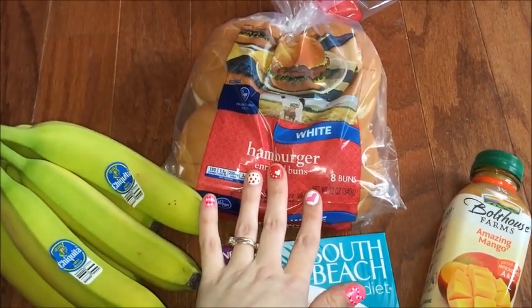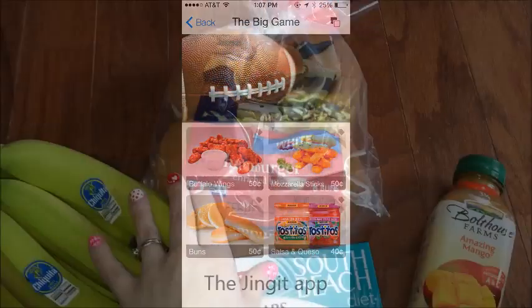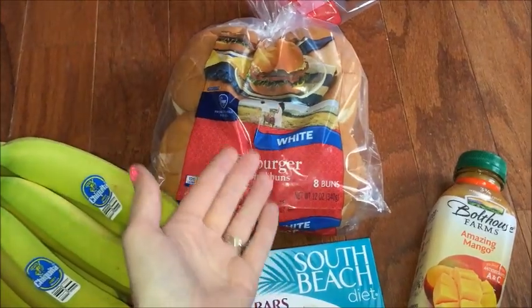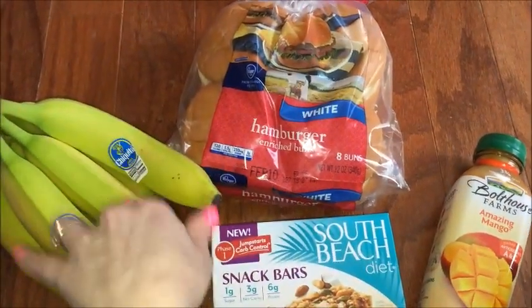The hamburger buns are a really good deal — they are a dollar, and then there is a rebate for 50 cents off, so you pay a dollar and you get 50 cents back, making the hamburger buns 50 cents. So far my total, if I had only got two bananas, would have only been 50 cents, which is awesome.